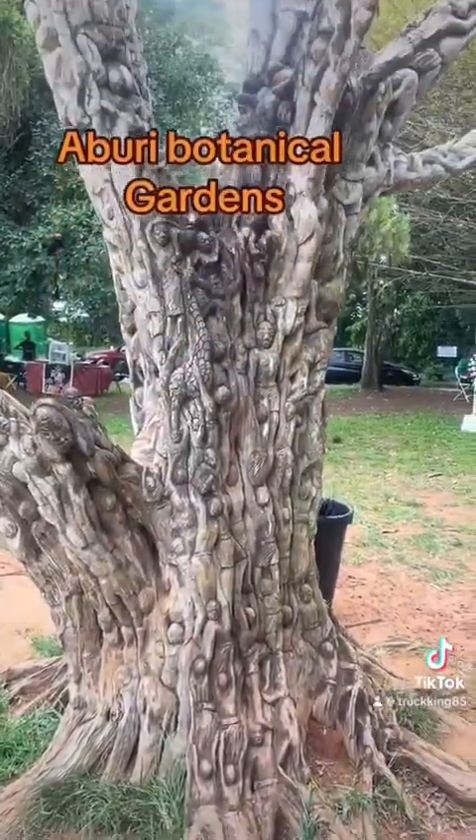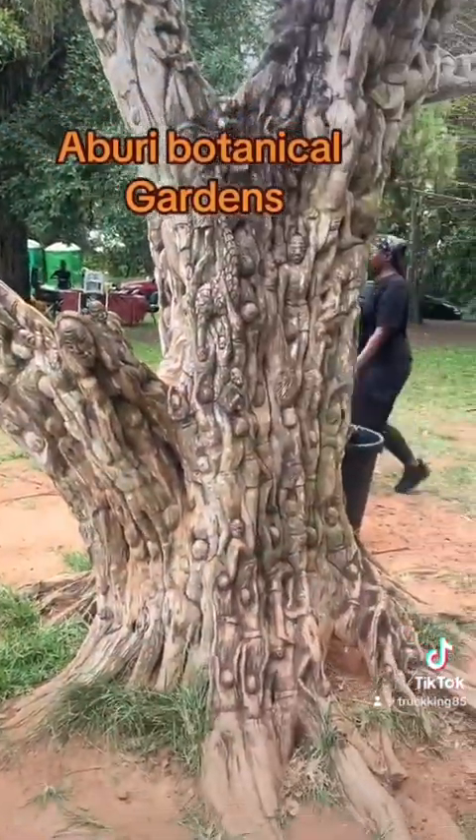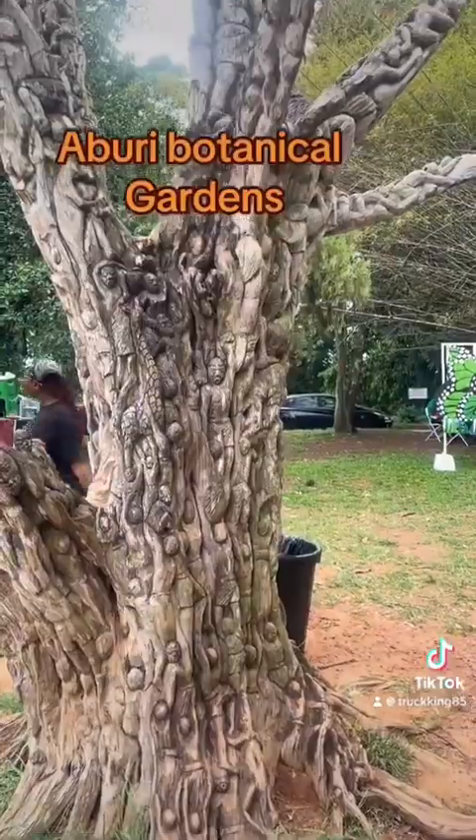Look at that. This is about, I believe, life history. Here we call it the tree of life. And this I love.